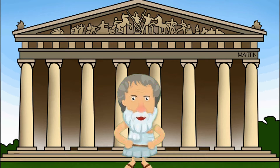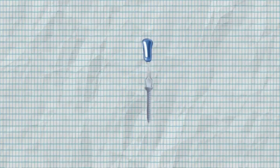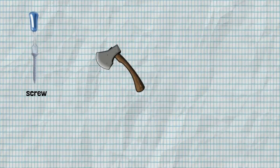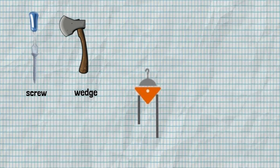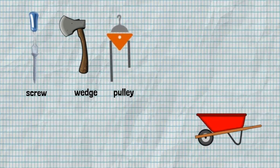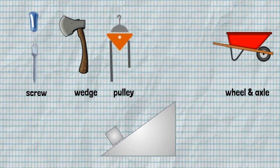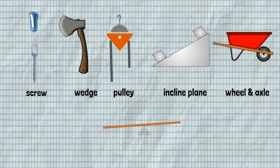Archimedes, whose job was basically to sit around and think about the world around him, came up with five simple machines: the screw, the wedge, the pulley, the wheel and axle, the inclined plane, and the lever.